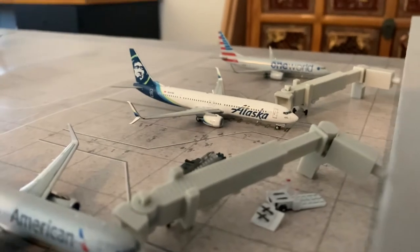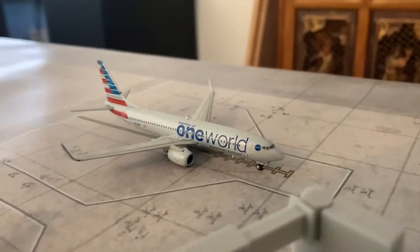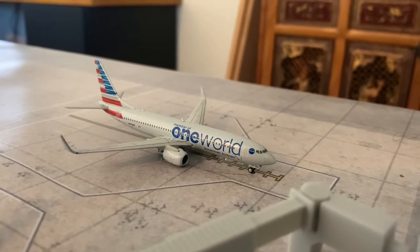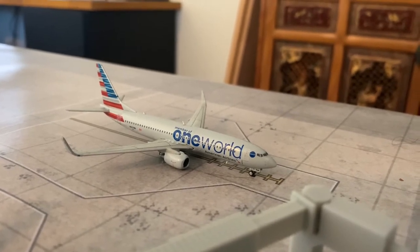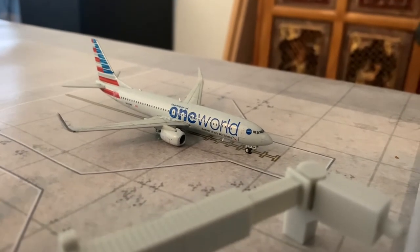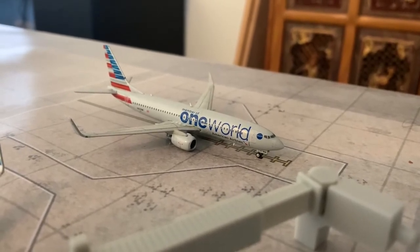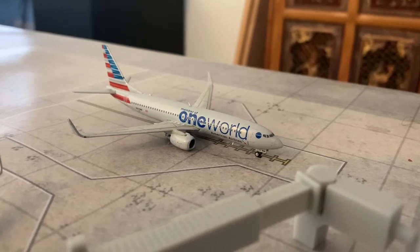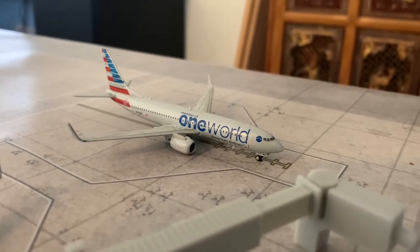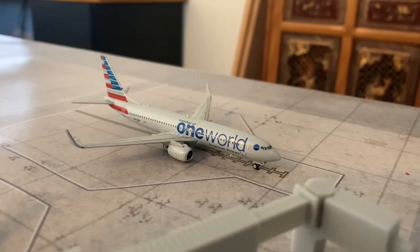Here we have an Alaska 737-900 riding in from Seattle — he's going to be a turn flight out there. No new changes for Alaska. And finally, here we have an American 777-800 World Livery riding in from New York LaGuardia — he's going to be a turn flight. The New York LaGuardia route has been upgraded from a regional jet to a mainline jet, and they'll be using a 777-800 on that route. I do hope that Gemini Jets or NG Models will release a regular American 777-800 — I need a regular one. That's it for Terminal A.